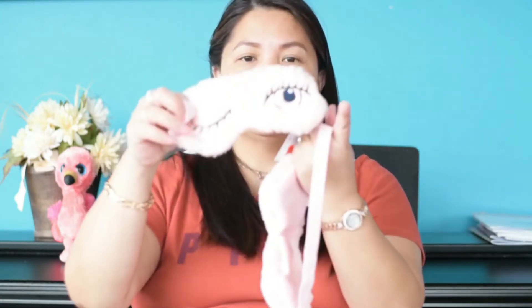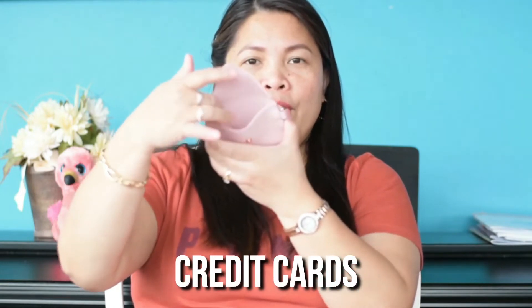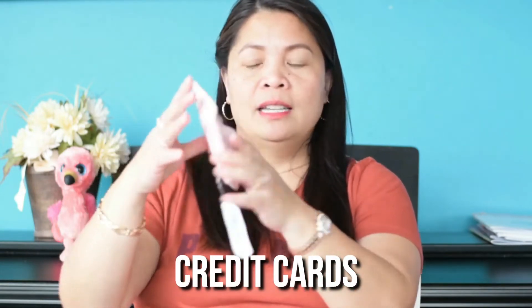We also bought three eye masks — this one is mine, my daughter already wore hers at night, and I might give the third to someone else. I also got this little card wallet where you can put cards or coins. It's really cute and it was also $1.99.